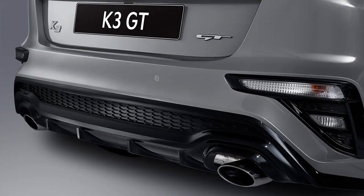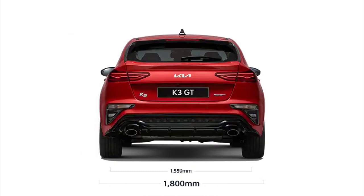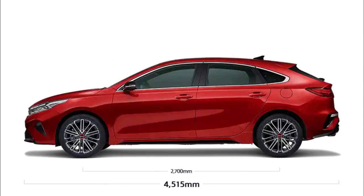So what do buyers get for the extra spend? LED daytime running lights, rear air vents, lane following assist, and rear occupant alert are now fitted across the range, while an electric park brake and active blind-spot monitoring have been added to the Sport Plus and GT, with the latter even gaining a sunroof.